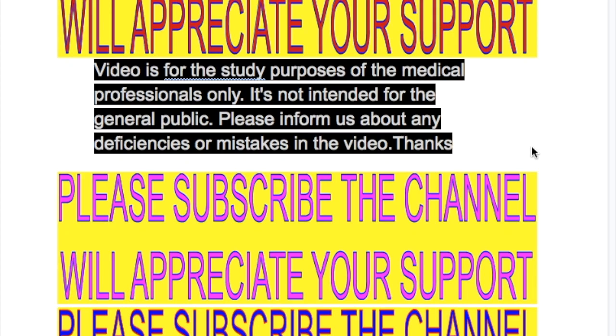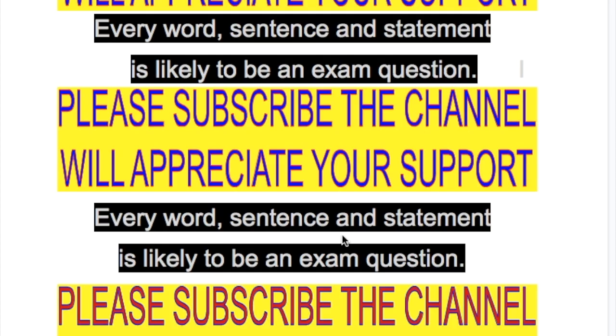In this video, we will discuss hemorrhagic stroke, its features, causes, the most common sites of hemorrhage in the brain, and the treatment and investigations of hemorrhagic stroke.